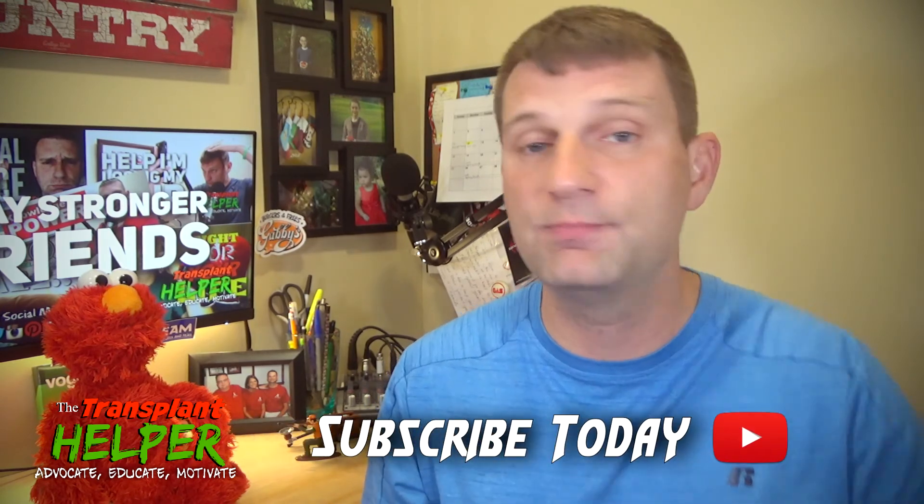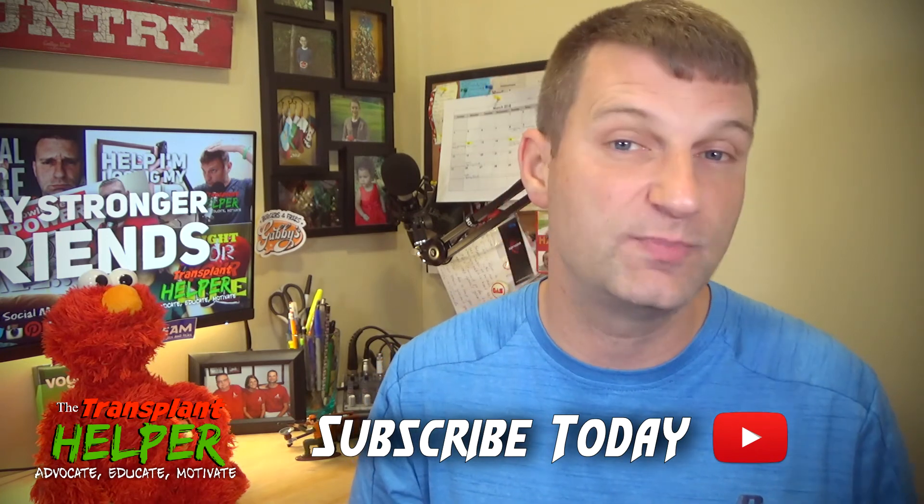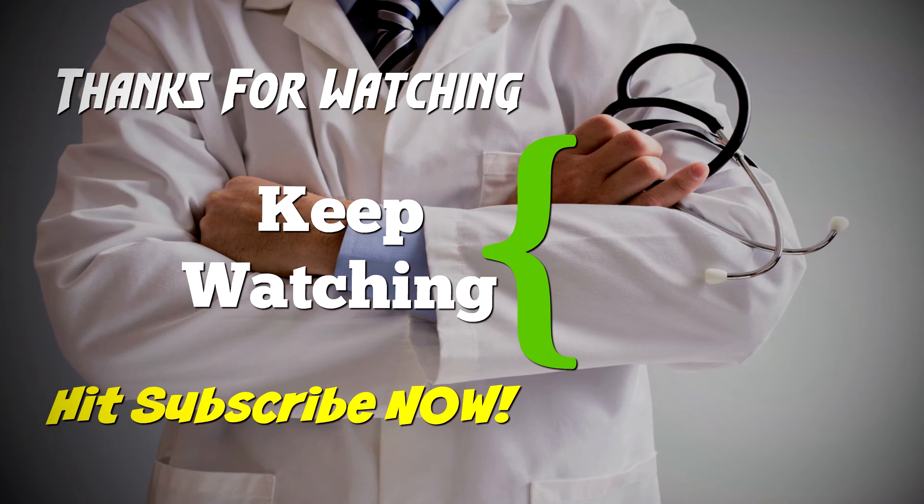I hope this program has helped you gain a little understanding about ECMO and allowed you to think things through, because many of us waiting for transplant could eventually face this device. Albeit scary and admittedly dangerous, it can really do a lot to save your life. If this helped you out, please give me a thumbs up, consider subscribing and hitting the bell notification, and hopefully I can continue to provide content to advocate, educate, and motivate you as a transplant patient. Until next time, please stay strong, friends.